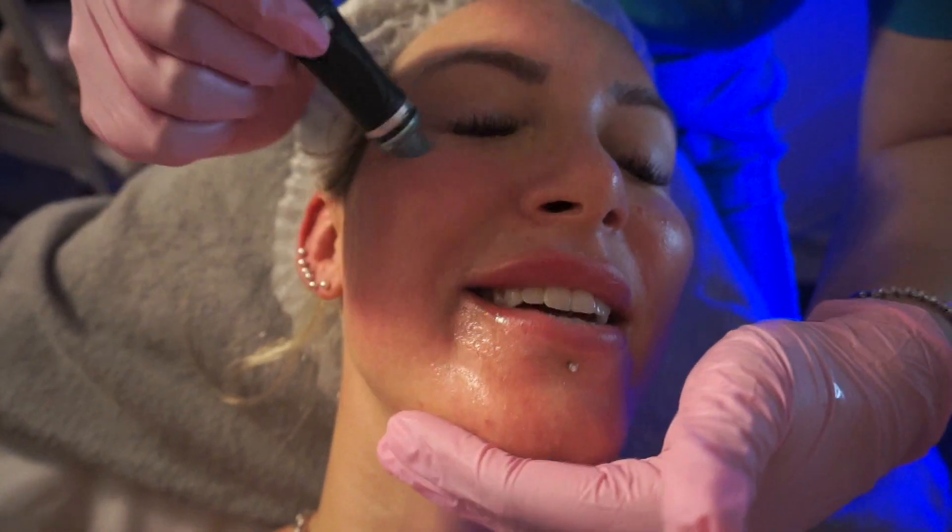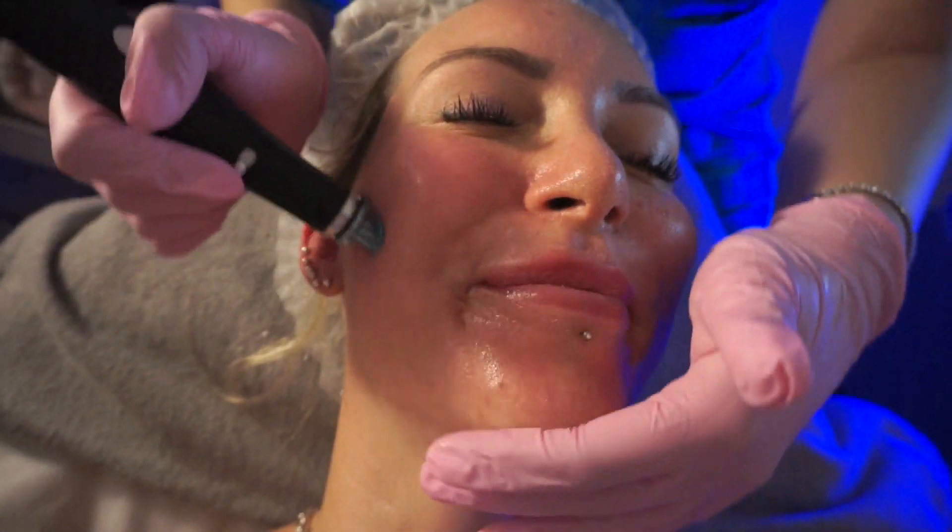It doesn't sting at all, it feels lovely. It gives an instant glow and it's very popular for brides before a wedding. This is really good for opening the pores for extraction. My skin feels amazing — it's like baby soft.